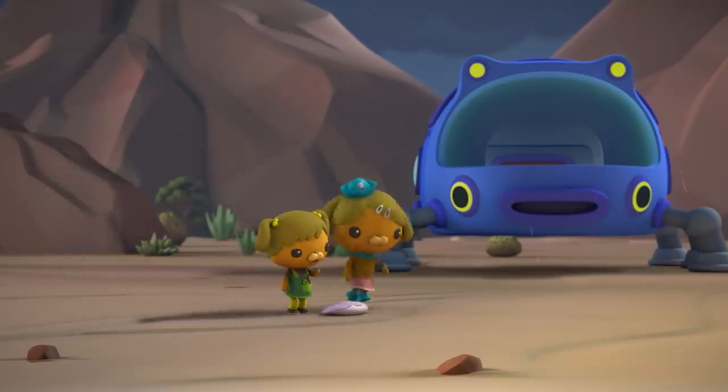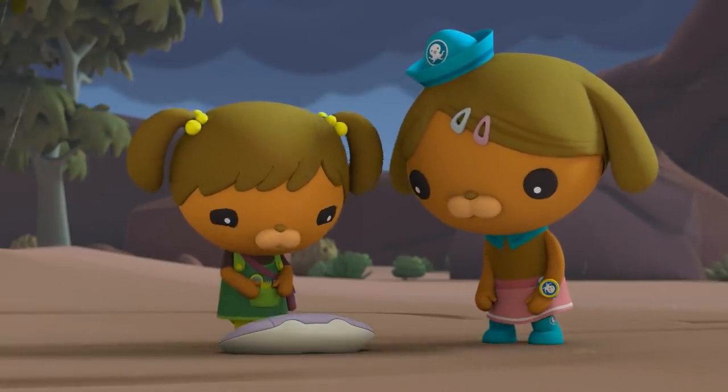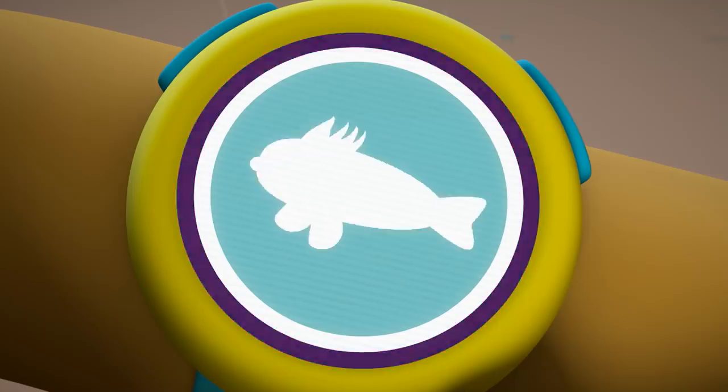Hmm, Dashie, look at this! Hmm, this is odd. It's shaped exactly like a crab. Why would a crab leave its shell behind? Let's check Shellington's creature collection.